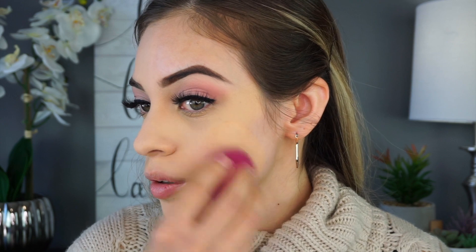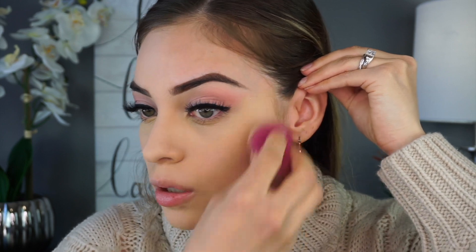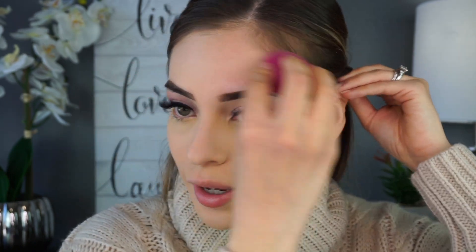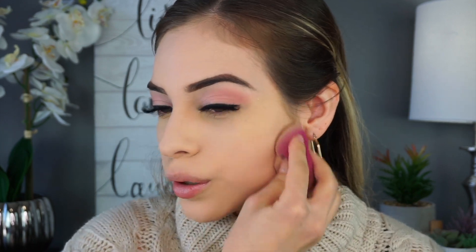I'm going to go ahead and do the other side now. With this sponge it feels really nice. I wonder how it would look with a brush, but I don't want to mess with it since we already had trouble at the beginning. It's also weird to think that I don't have to set my face after putting this on because it is already a powder — I can just go ahead and bronze and everything as I go.